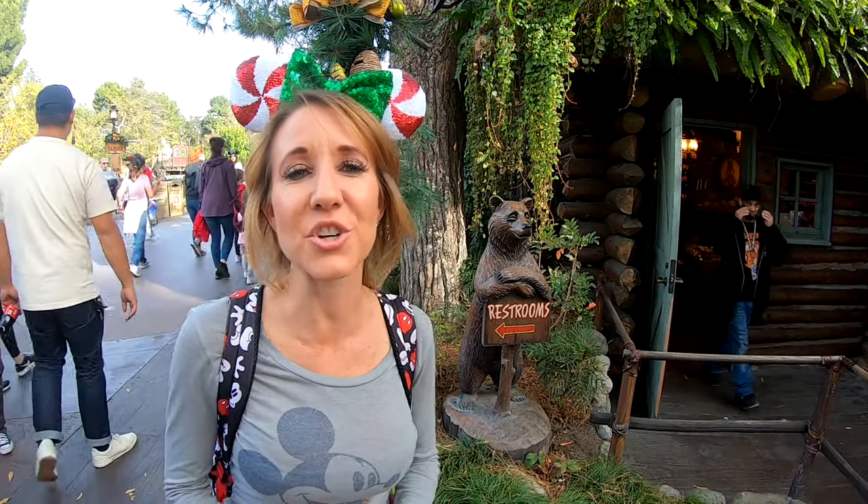The primary theme of Critter Country is happiness, joy, and friendship, and all of the critters really help remind us of that. One of Winnie the Pooh's famous quotes is, any day spent with you is my favorite day, so today is my new favorite day. Disneyland has so many little tiny gems hidden all over that most people don't even notice, and we really love bringing them to your attention and sharing them with you.